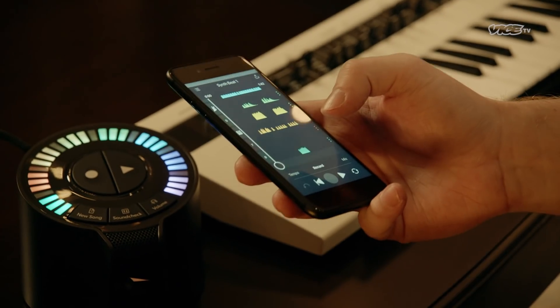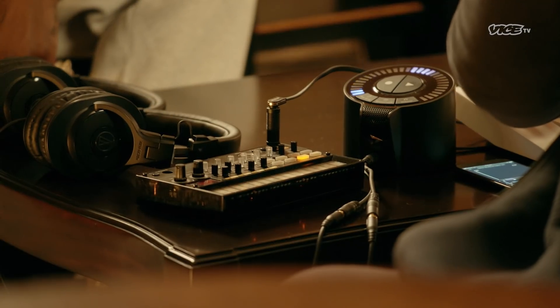Get rid of the engineer? I mean, I'm not trying to say get rid of them — everyone has a place. You can control the whole thing from the phone. Does it have to be close to it or anything? No, it's fully wireless.